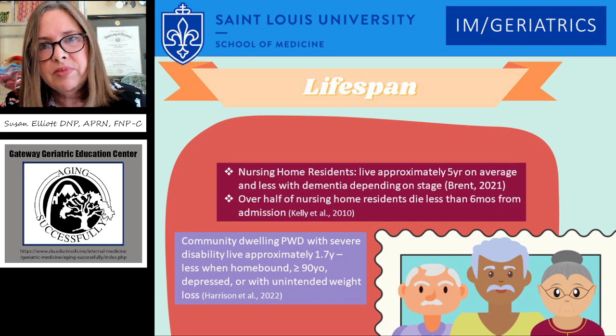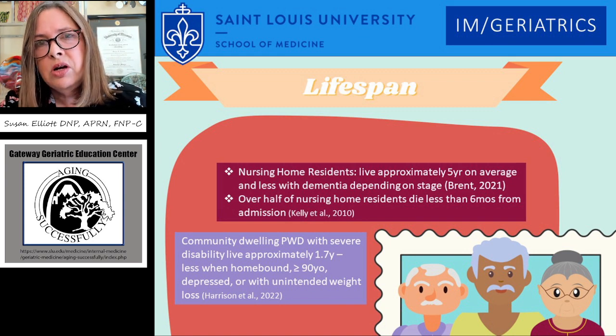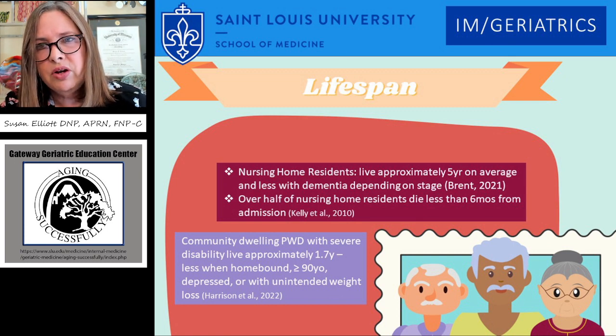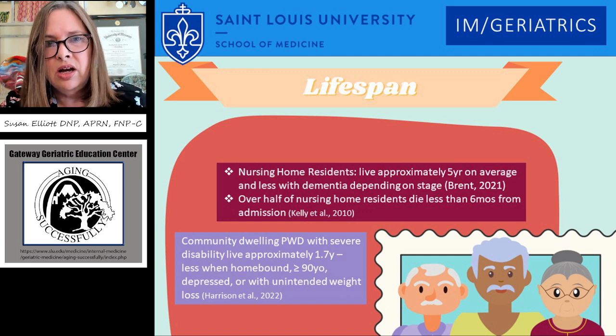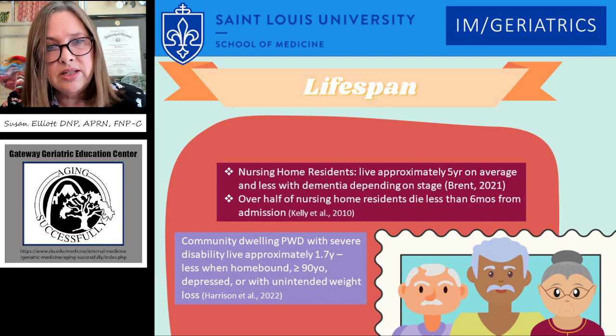Lifespan really is something that needs to be understood in order to understand what prognosis is and whether or not the treatment or medication that you're offering your older adult is a reasonable thing. Nursing home residents live approximately five years on average and less with dementia, depending on the stage, according to evidence in 2021. Over half of nursing home residents die less than six months after admission. When we look at people with dementia in the community setting, if they have severe disability, they live approximately 1.7 years, and less if they're homebound, greater than 90 years old, depressed, or with unintended weight loss.